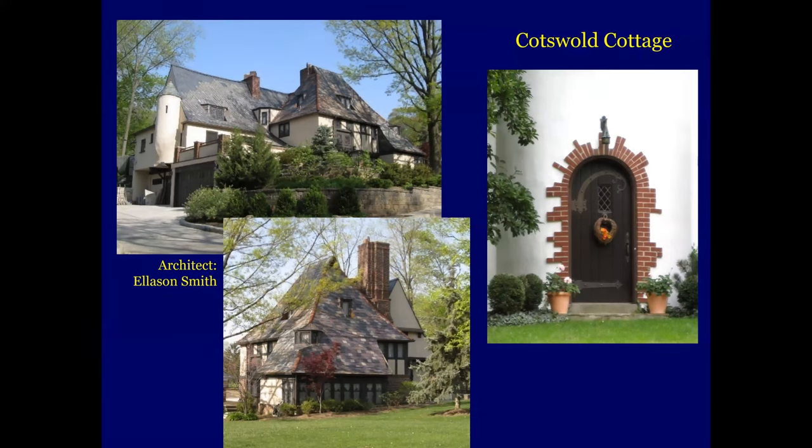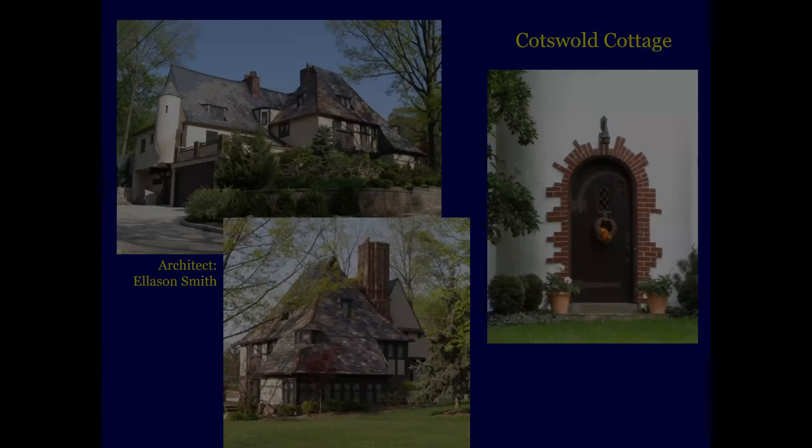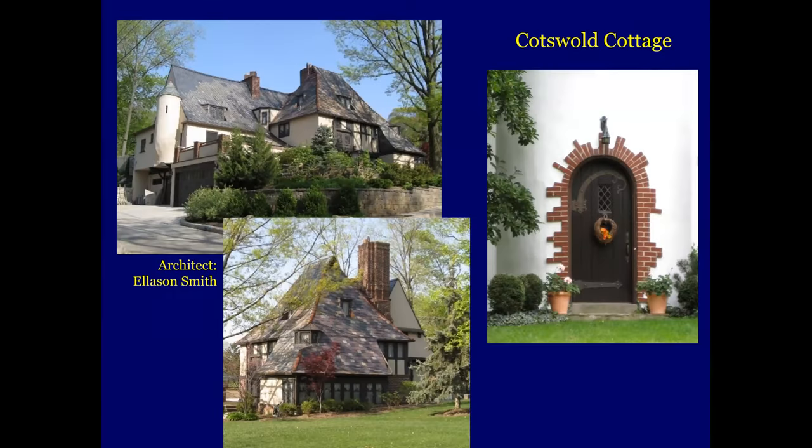The next one here is another form of Tudor — it's called the Cotswold Cottage. It's copied after, inspired by, homes in the Cotswold region of England. It's got a lot of quirky angles, artistic details, and kind of a whimsical fairy tale appearance. Take a look at this hinge strap here — very artistic, top and bottom. You could almost see a full moon rising behind that house. And it was designed by Alasen Smith.